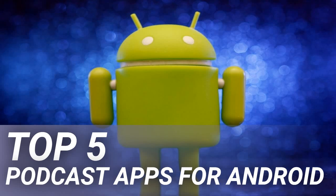Top 5 Podcast Apps for Android. If you have an Android phone or tablet, you unfortunately — or fortunately, depending on your point of view — do not have access to something like the stock Podcasts app that comes packaged with new Apple devices. Don't let that discourage you though, as you still have access to plenty of options thanks to the amazing selection of apps available on the Google Play Store.